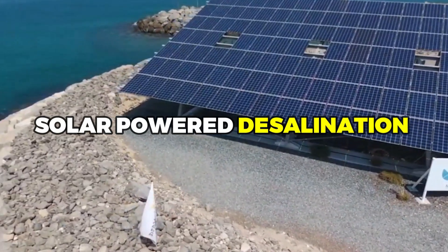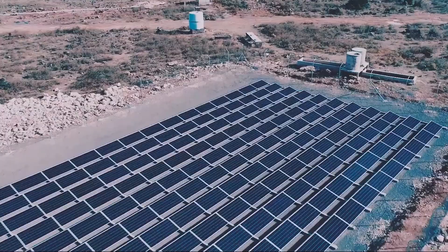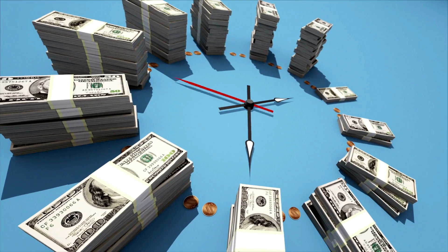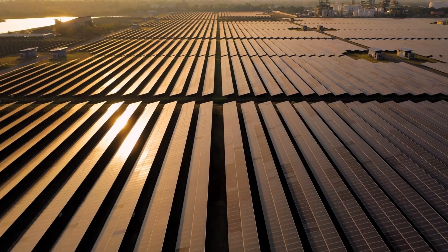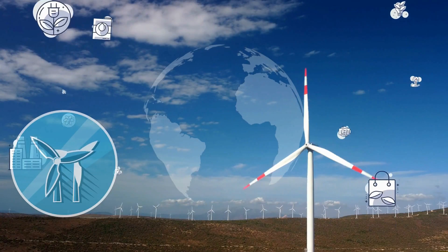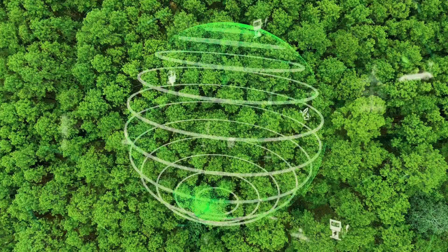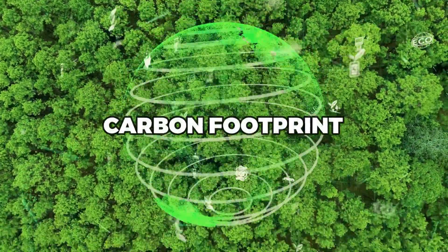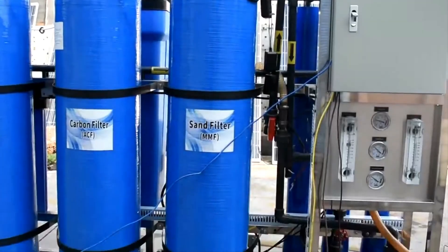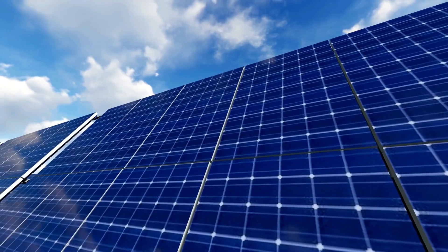Solar-powered desalination offers a more sustainable and cost-effective solution to the water scarcity crisis. By harnessing the power of the sun, solar-powered desalination can produce clean drinking water using renewable energy, reducing the carbon footprint of the desalination process. The two most common types of solar-powered desalination systems are photovoltaic and thermal.